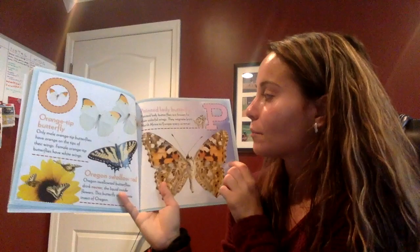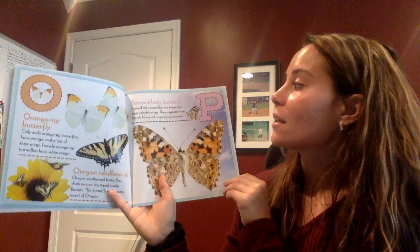P — can you say P? P. Good. Painted lady butterfly! They are known for their colorful wings. They migrate from North Africa to Europe early in the summer.